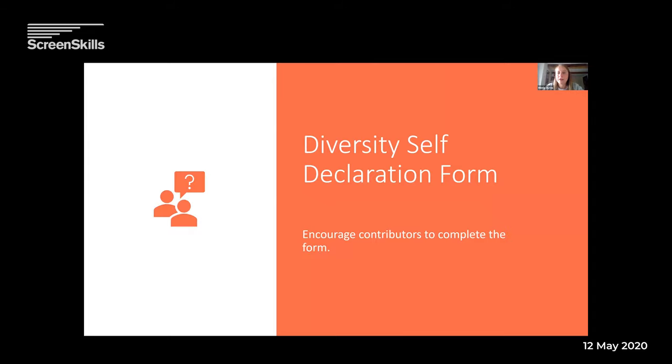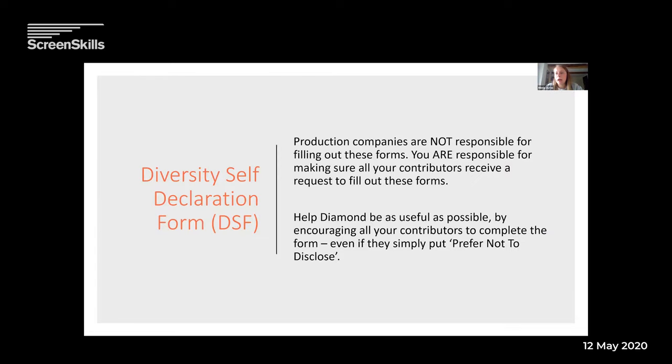Just so you know what you're sending out to people — the diversity self-declaration form. This is the form that gets sent out to all contributors. As a production coordinator on the programme, you would also get one. Production companies are not responsible for filling out these forms, but they are responsible for making sure all contributors receive a request to fill them out by putting their information into Diamond. The more information we get back, the better — we really rely on production companies to encourage people to fill this in. As freelancers yourselves, please do fill it in on your next job. Even if you put 'prefer not to disclose' to every question, that's still helpful.